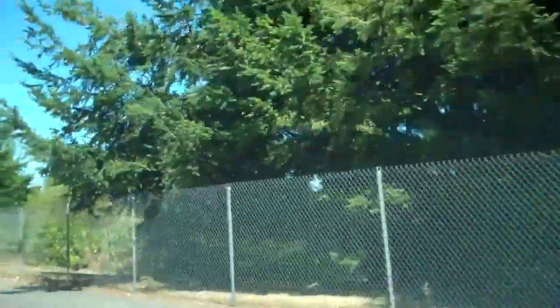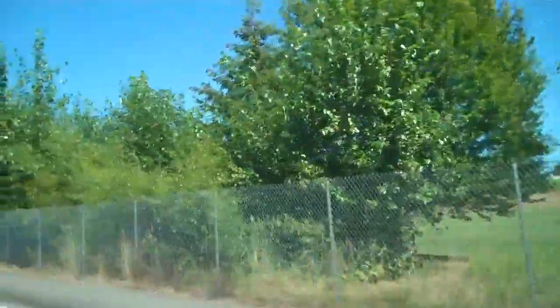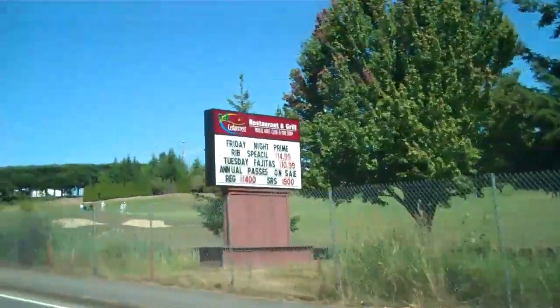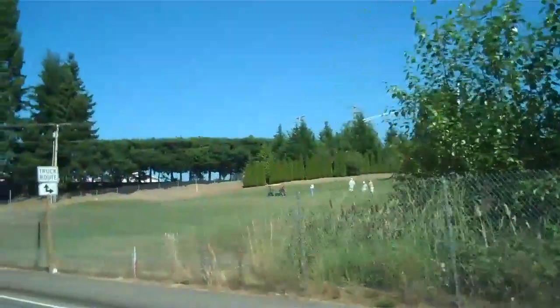Joni Curley here with everettarearealestate.com. I thought I'd take you out today and show you the neighborhood called Pacific Meadows. It's located in Marysville. It's a new construction community, so hold on and let's go take a look.